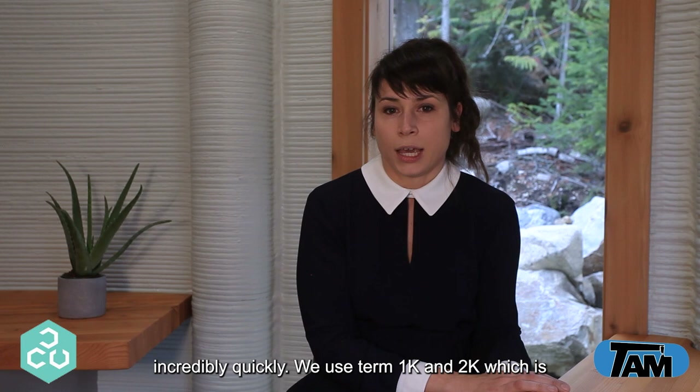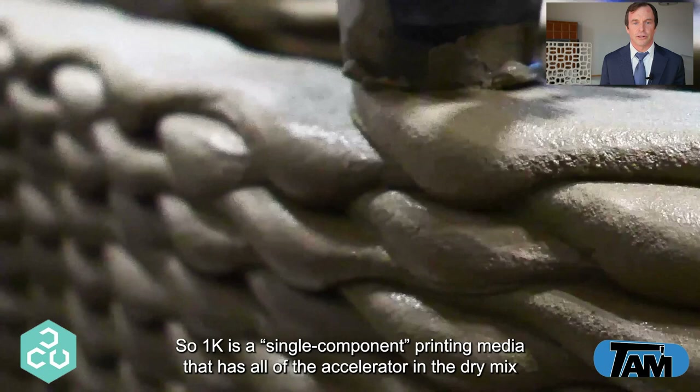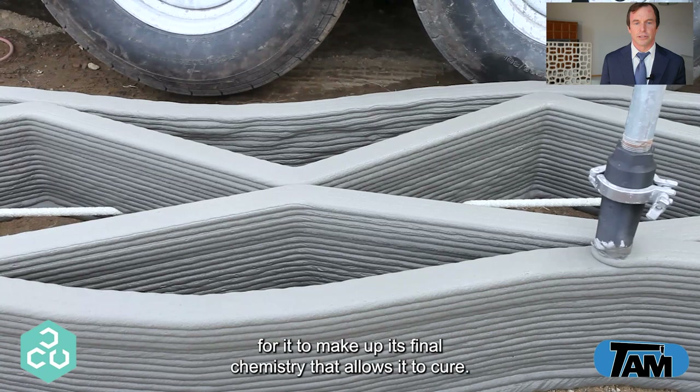We use the terms 1K and 2K, which is the current nomenclature to differentiate between the two most common technologies. 1K is a single component printing media that has all the accelerator in the dry mix, so it only requires being mixed with water in order to make up its final chemistry that allows it to cure.